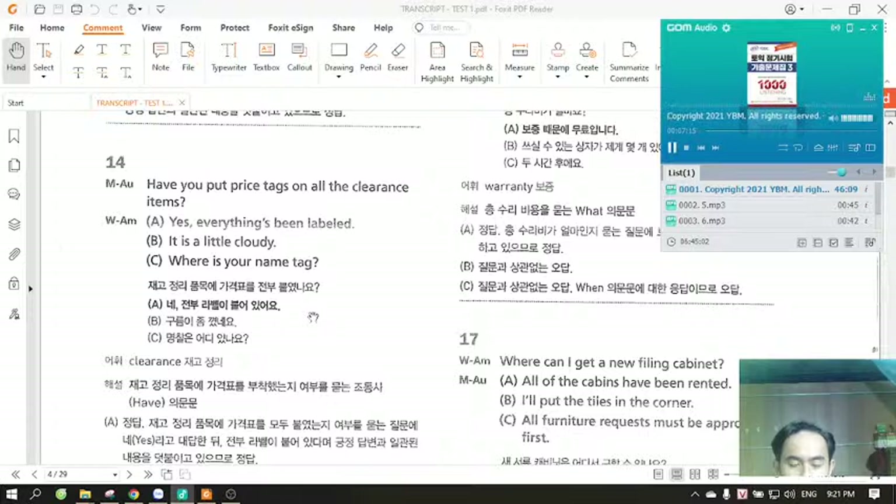Number 14. Have you put price tags on all the clearance items? A. Yes, everything's been labeled. B. It is a little cloudy. C. Where is your name tag?